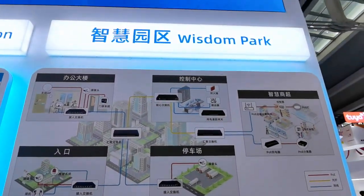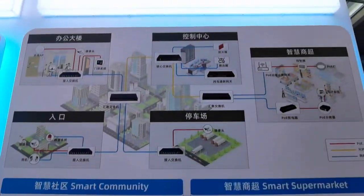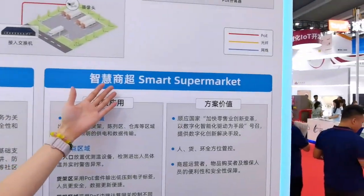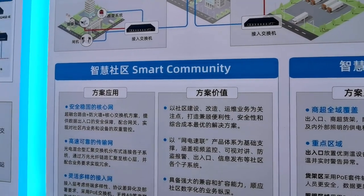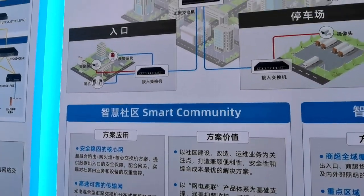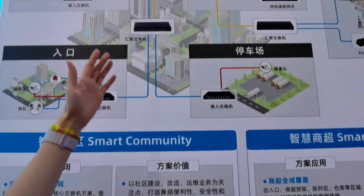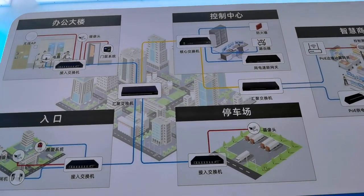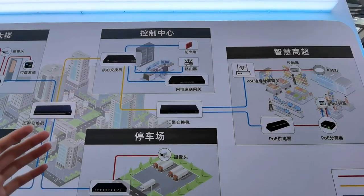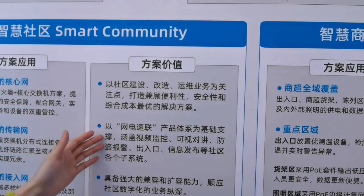We are going to make a brief introduction to our application solutions realized in different areas. The solution is available in two separate scenarios: smart community and smart supermarkets. Considering the diversity of terminal equipment at the access layer, switches and wireless APs are recommended to connect wired and wireless networks, ensuring reliability and convenience. Aggregation switches connect wireless access points in a distributed manner and are aggregated on a core switch with integrated wireless and wired functions, guaranteeing security of data entry and exit.